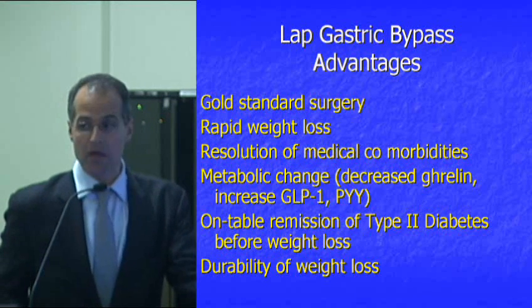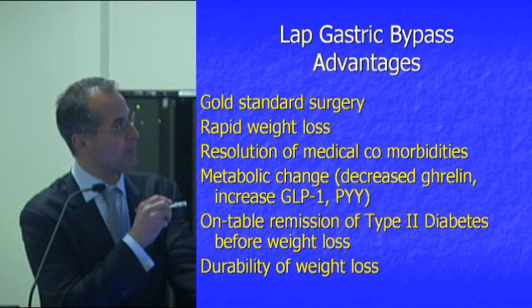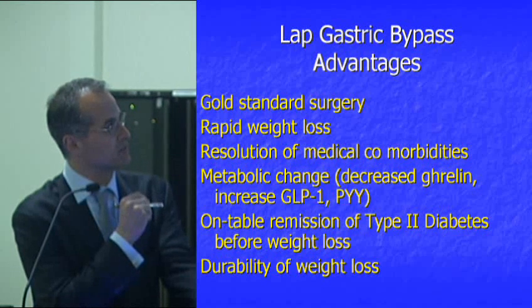This surgery is very much a metabolic surgery. It was probably the first of the very well-studied metabolic operations, where you also get that decreased effect of ghrelin — that appetite hormone — and a very beneficial effect for type 2 diabetics.